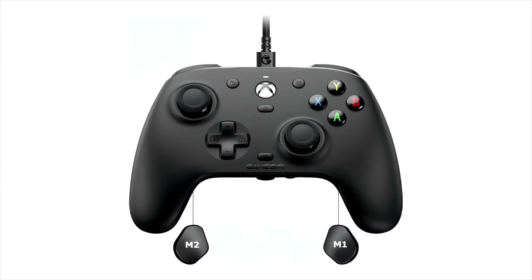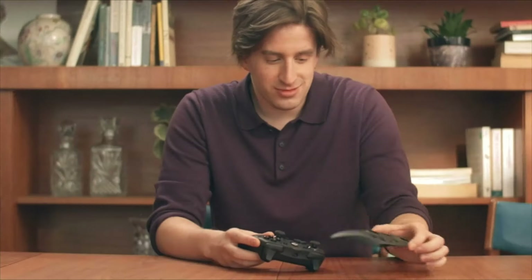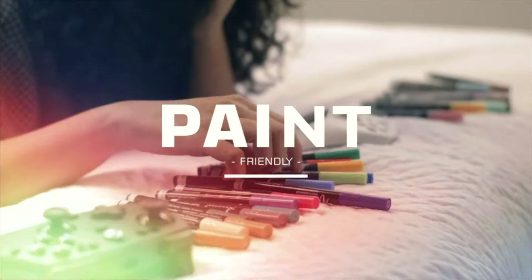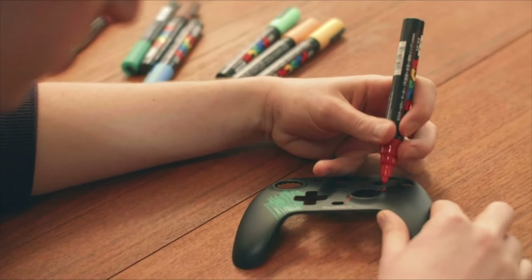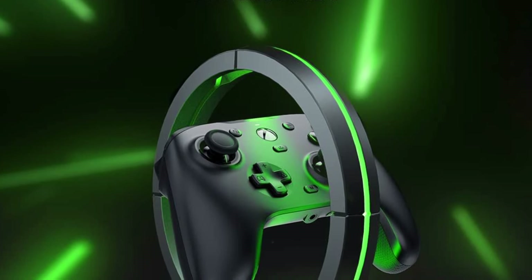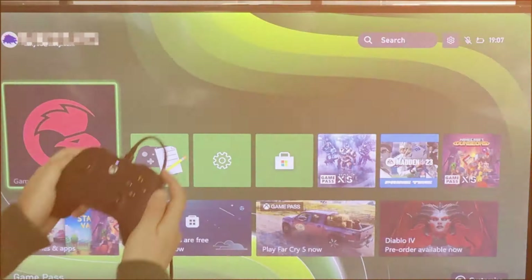Gamesir has come up with a controller that might look like a regular Xbox One, but it's got some fancy features hidden inside. They've added cool stuff like special triggers that work really well, buttons on the back that you can customize, and even a mode that makes the triggers super sensitive. Plus, there are four little motors inside that make the controller vibrate in different ways. They also say this controller responds super quickly to your moves and button presses, and you can even change how it looks by swapping out the front cover. It's pretty neat that they give you an extra white one to paint if you want to get creative.